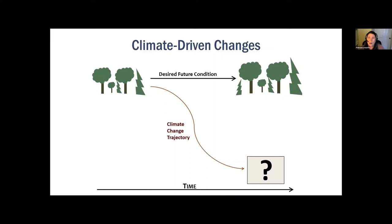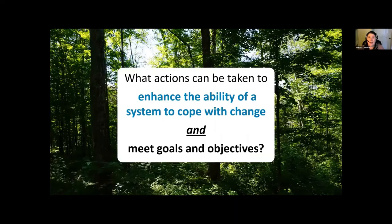The big question is: what actions can be taken to enhance the ability of a system to cope with change and meet management goals and objectives? And how can managers or practitioners develop plans for those actions in a systematic, organized way, despite all the uncertainties of climate change in the foreseeable future and beyond?